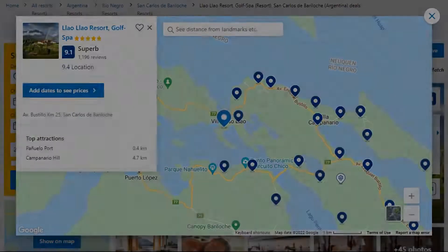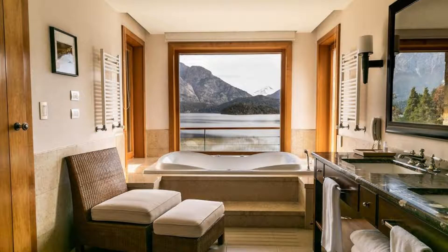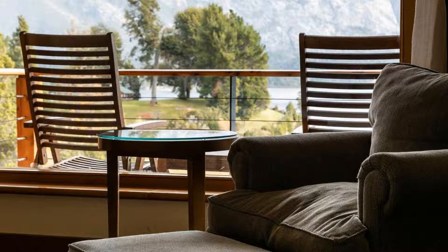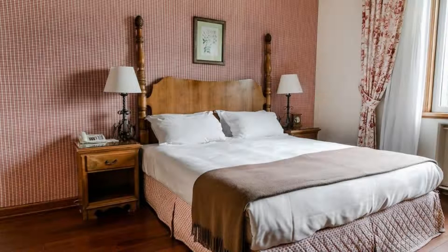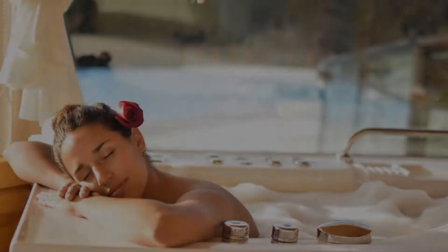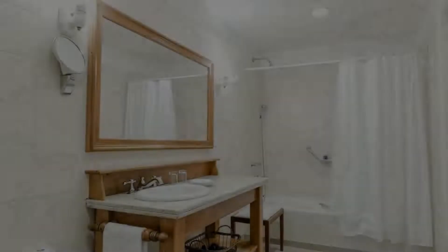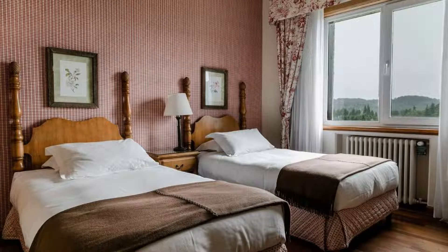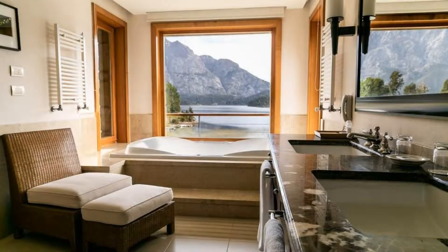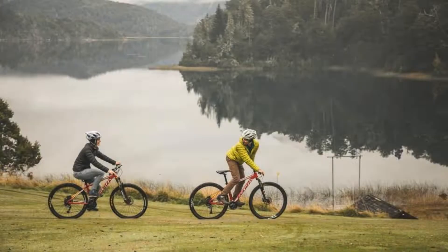Number 3 is a 5-star resort. The location of the resort is first class and guests love walking around the neighborhood. Check-in time is 3 pm and check-out time is 11 am. Guests are required to show a photo ID and credit card at check-in. Pets are not allowed. There are 8 types of rooms available on booking.com. You can book online and enjoy it.